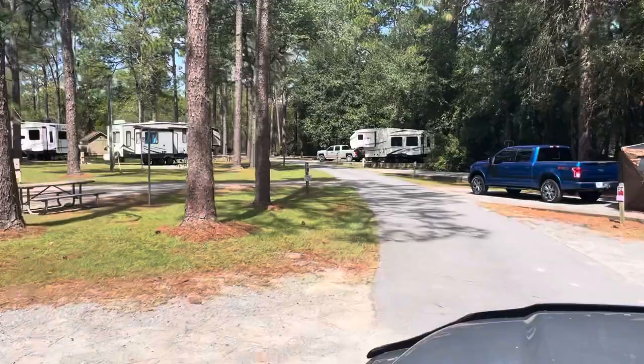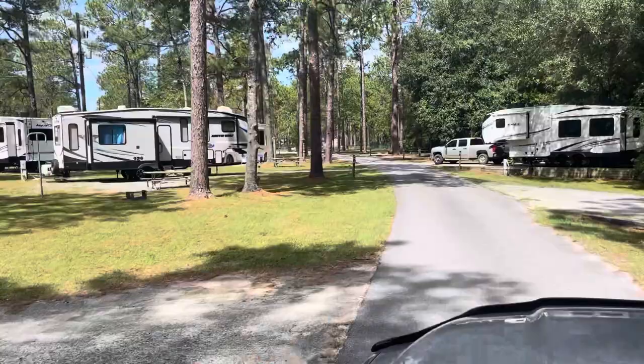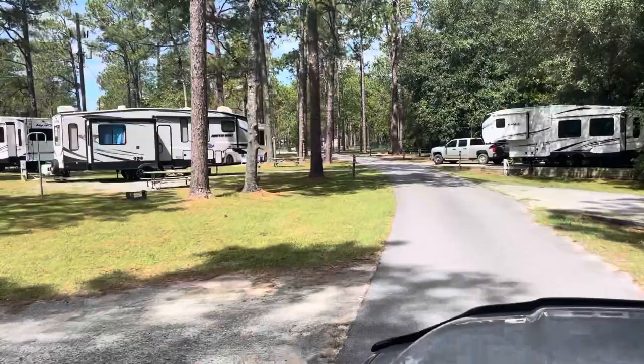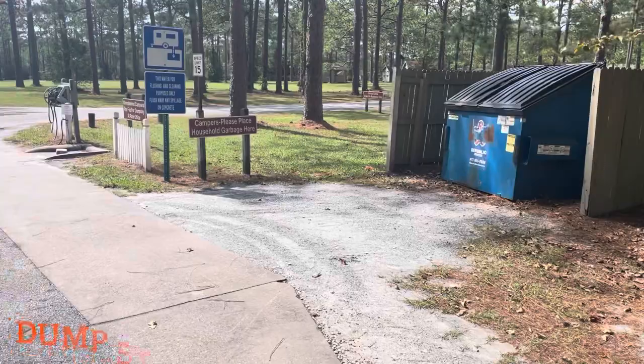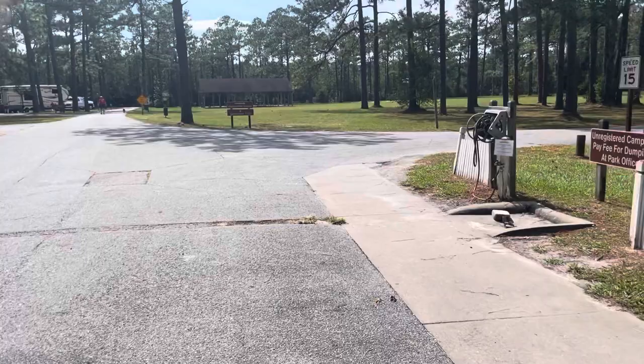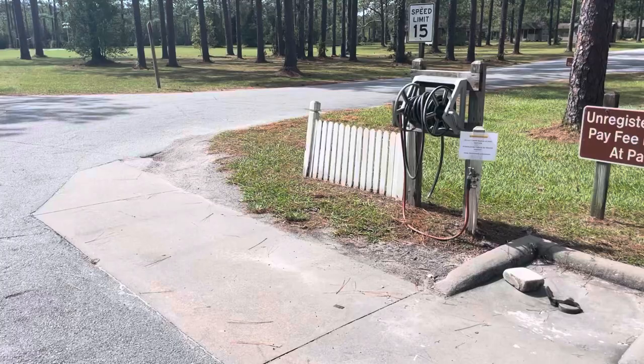The dump station is a little bit peculiar. When you come out this road, you go straight across and it almost looks like a driveway entrance. It loops you around the dump station so that your connections are on the side — you're actually facing opposite of traffic. You'll come out that road and be facing the exit of the campground. The dump station was really nice, and the dumpsters are right next to it.